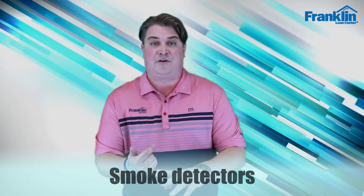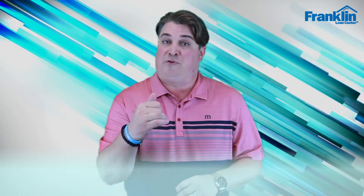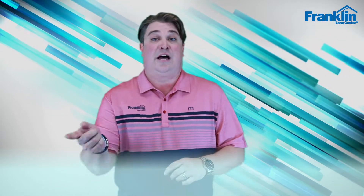One of the big ones is, for state requirements, we need to make sure that we have the smoke detectors and the carbon monoxide detectors installed, preferably prior to the home inspection, because that'll save you a ton of money on doing those additional inspection reports.